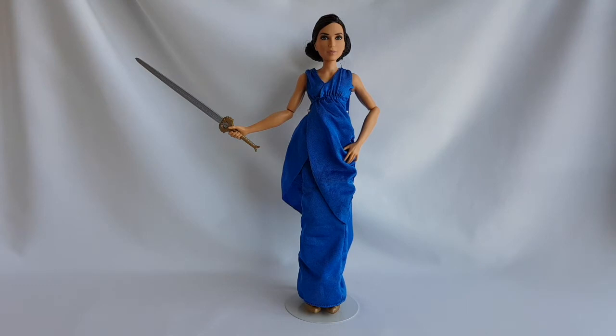I love this doll, and I highly recommend getting her! She is simply gorgeous! Thank you so much for watching this video, please subscribe to my channel and check out my blog. You can also follow me on Facebook, Snapchat, Twitter and Instagram. I'll see you soon in my next video. Bye!